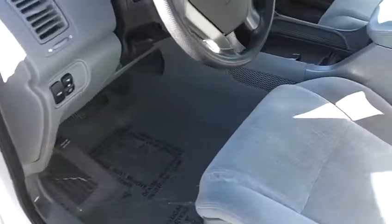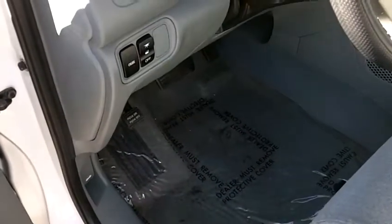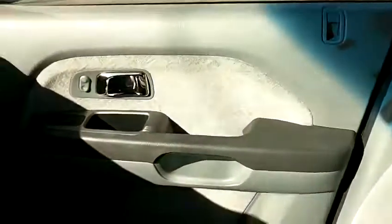The interior in this vehicle is very clean. The cloth upholstery is nice and clean — there are no rips or tears, no stains, no heavy wear marks. The carpets are very clean as well, with protective plastic down to keep them clean. The passenger seat is also very nice, the door panels are in great shape, and the front dash is very clean.